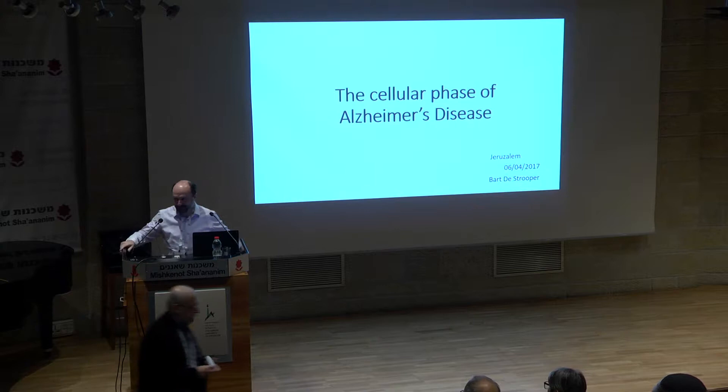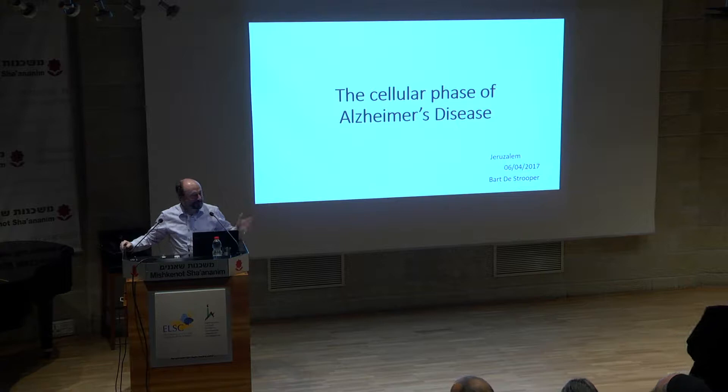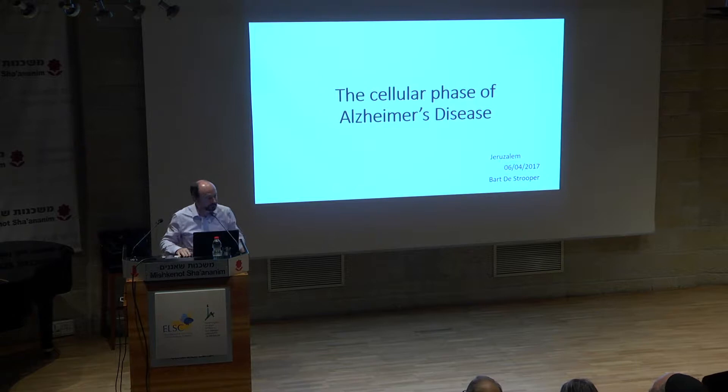Thank you very much. I'm very grateful, especially to Mona, who twisted my arm to come here. I'm very busy at the moment setting up a new institute in the UK, the Dementia Research Institute. I'm very happy to interrupt that work and to be here today. I apologize for not being here yesterday, but I look forward to a very interesting day.